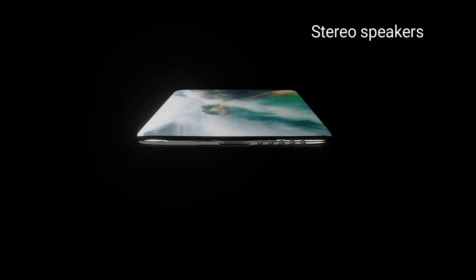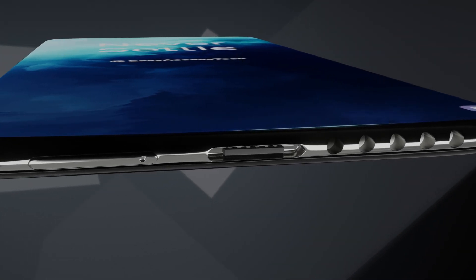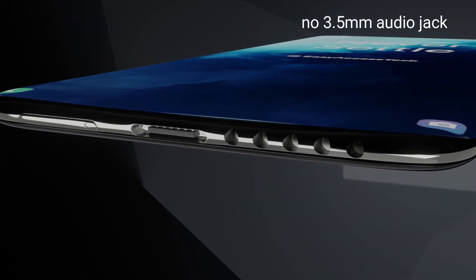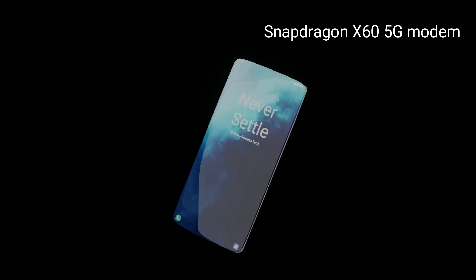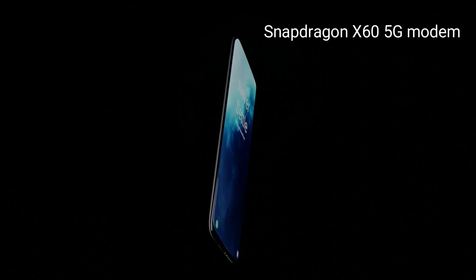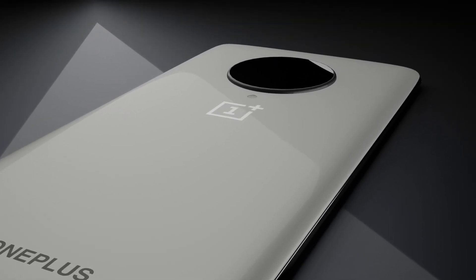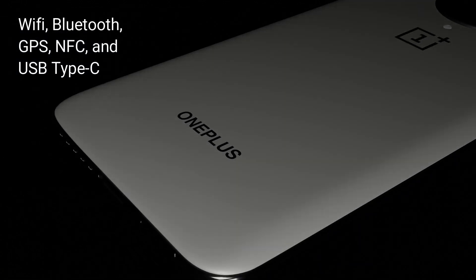Sound and Multimedia. It will have stereo speakers placed at the bottom, so its sound will be very loud and clear. Sadly, there will be no 3.5mm audio jack. Network and Connectivity. This flagship device comes with a Snapdragon X60 5G modem for high-speed 5G network technology. It also supports other necessary networks, as well as Wi-Fi, Bluetooth, GPS, NFC, and USB Type-C.